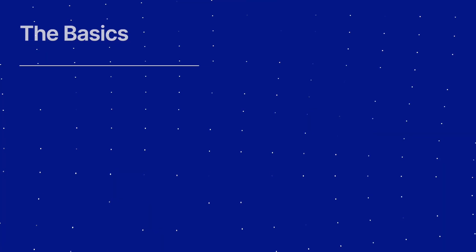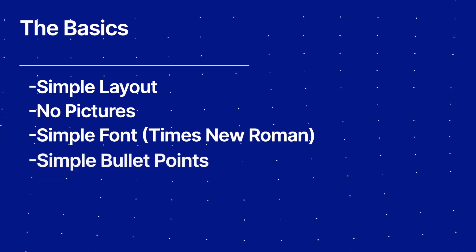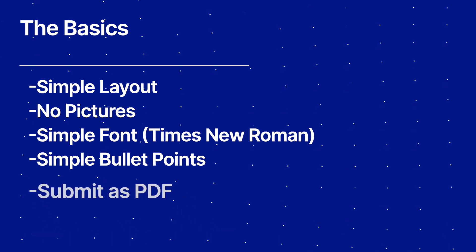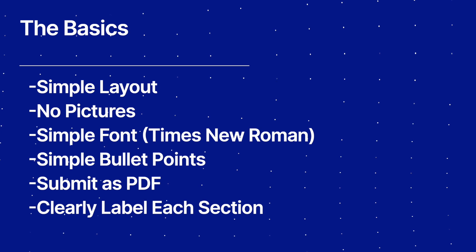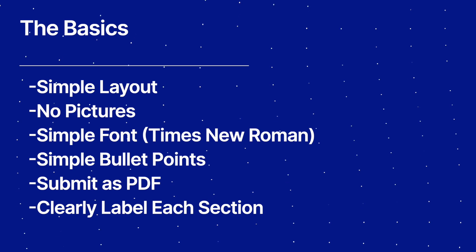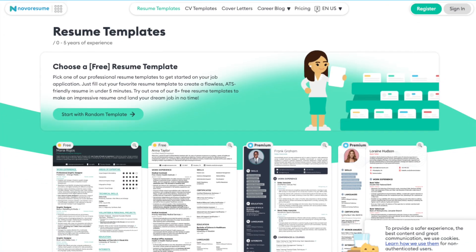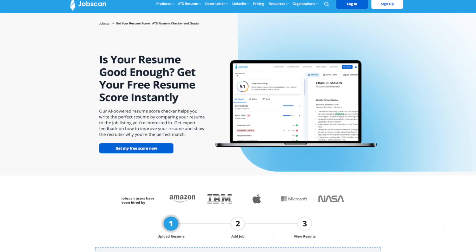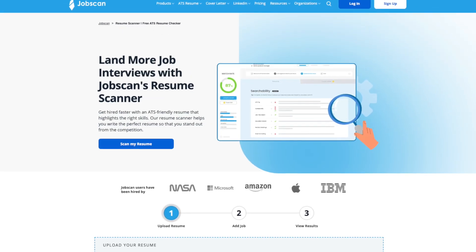The basics: use a simple layout with no pictures. Use a simple font like Times New Roman. Use simple bullet points — basic circles and squares, no crazy shapes. Submit it as a PDF, not a .doc Word document. Make sure each section like work experience, skills, and education are clearly labeled. For more advanced strategies, third-party websites like Jobscan or Renovo Resume offer templates you can use, or you can give them the job description and your resume and they'll tell you if there are formatting or keyword compatibility issues to fix before you apply.